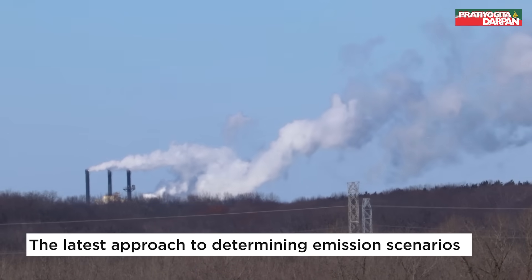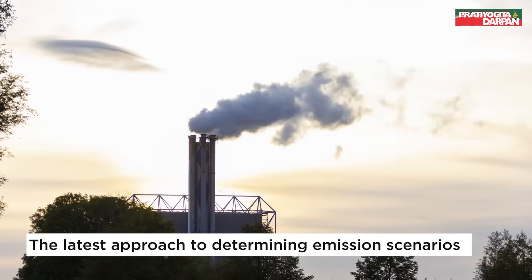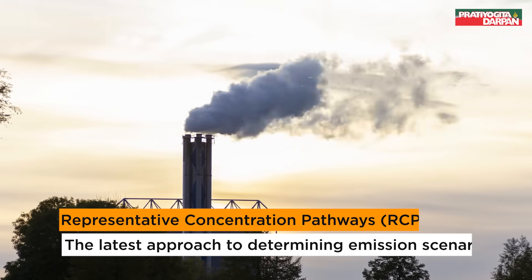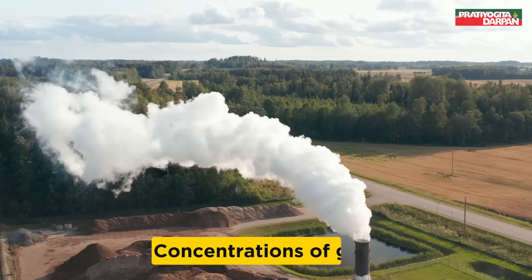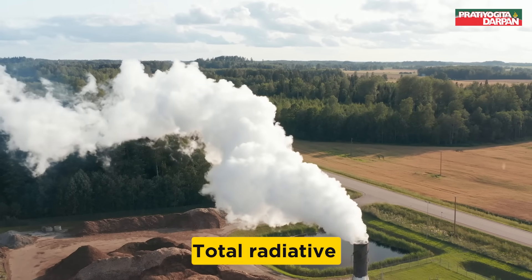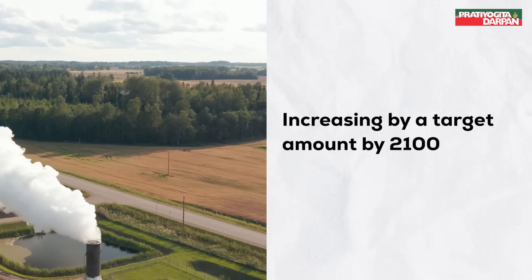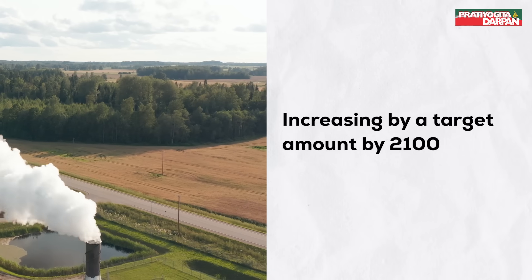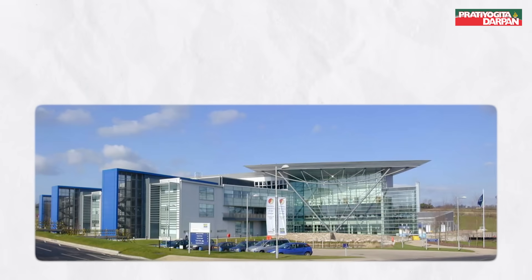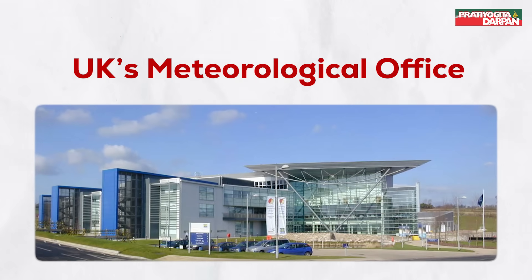The latest approach to determining emission scenarios is known as representative concentration pathways, RCPs. RCPs specify concentrations of greenhouse gases that will result in total radiative forcing increasing by a target amount by 2100, relative to pre-industrial levels, according to a report by the UK's Meteorological Office.